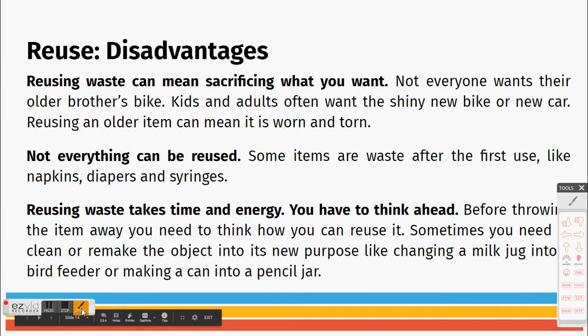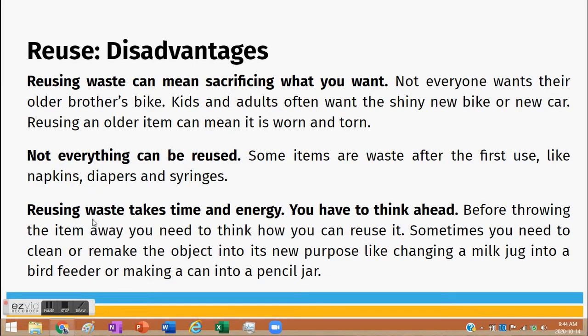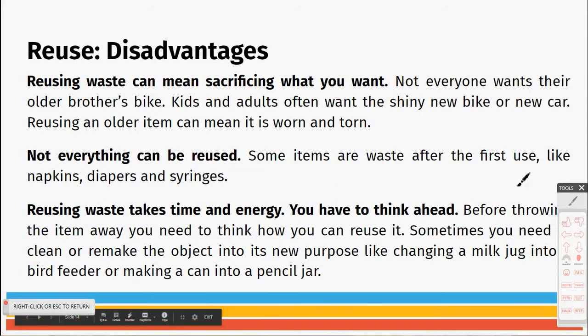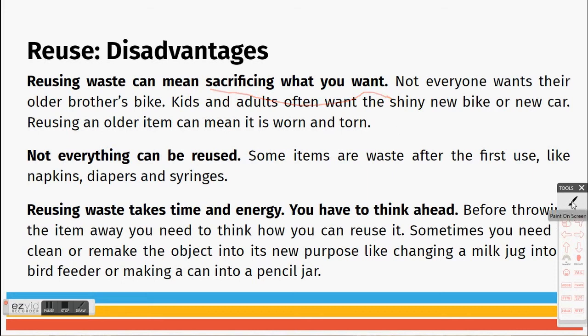There are disadvantages to reusing as well, similar to what we talked about with reducing. It can mean sacrificing what you want — not everyone wants their older brother's bike. Kids and adults often want the shiny new bike or new car. Reusing an older item can mean it is worn or torn.